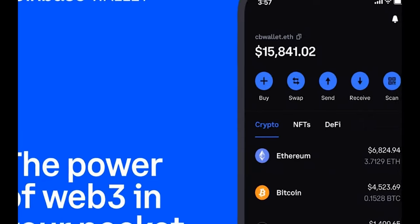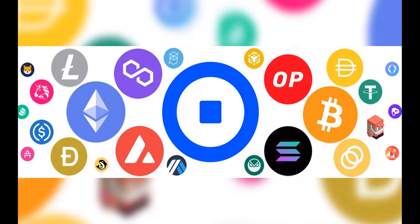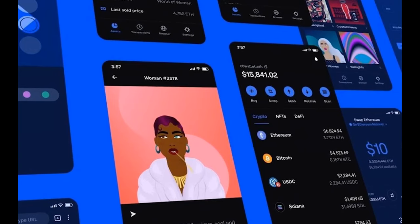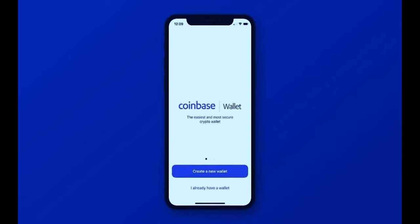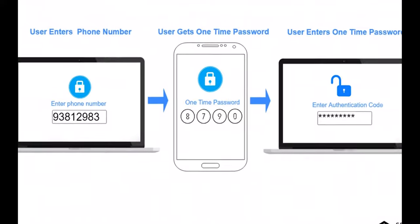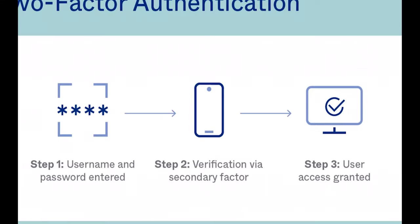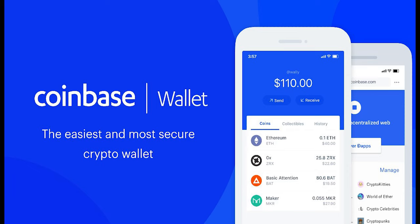For the advantages: it has a user-friendly UI that is simple to use, supports more than 5,500 digital assets, and supports multi-signature and two-factor authentication. It is also backed by a reliable trading platform capable of recovering lost or stolen assets. As for the cons, except for the Chrome extension, only mobile and tablet devices are supported.